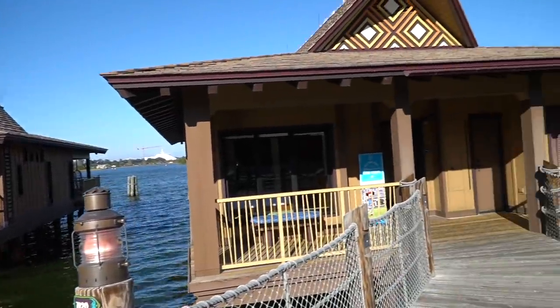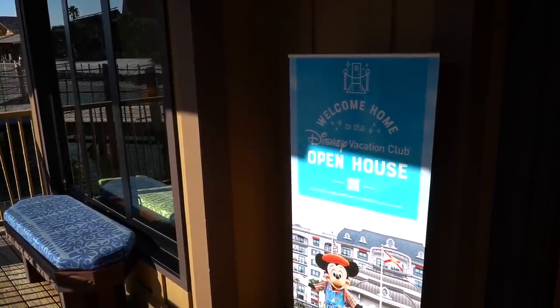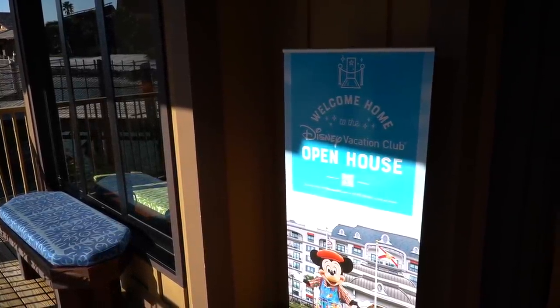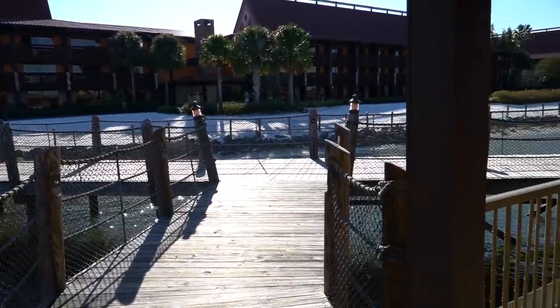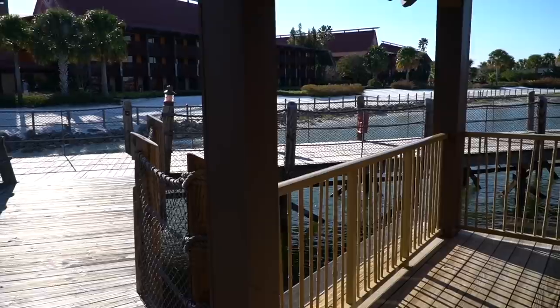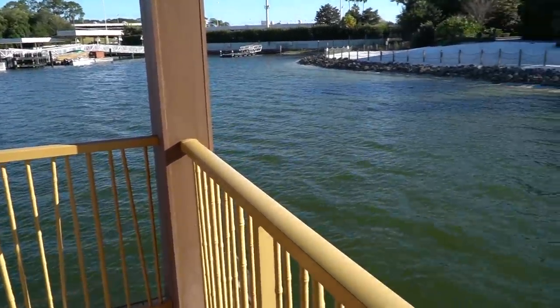We are at the very last bungalow right next to the ferry boats. Anyone can come check out this open house here at the Polynesian for the bungalows. I really like the privacy that you get by staying here — you are surrounded by water.